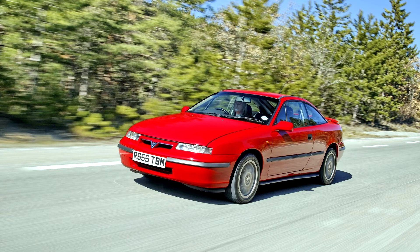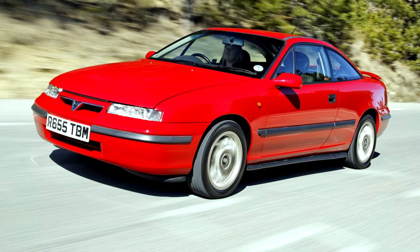The Calibra was introduced to counter the Japanese sports coupes of the end of the 1980s and beginning of the 1990s. It employs the running gear of the first-generation Opel Vectra, which had been launched in October 1988.